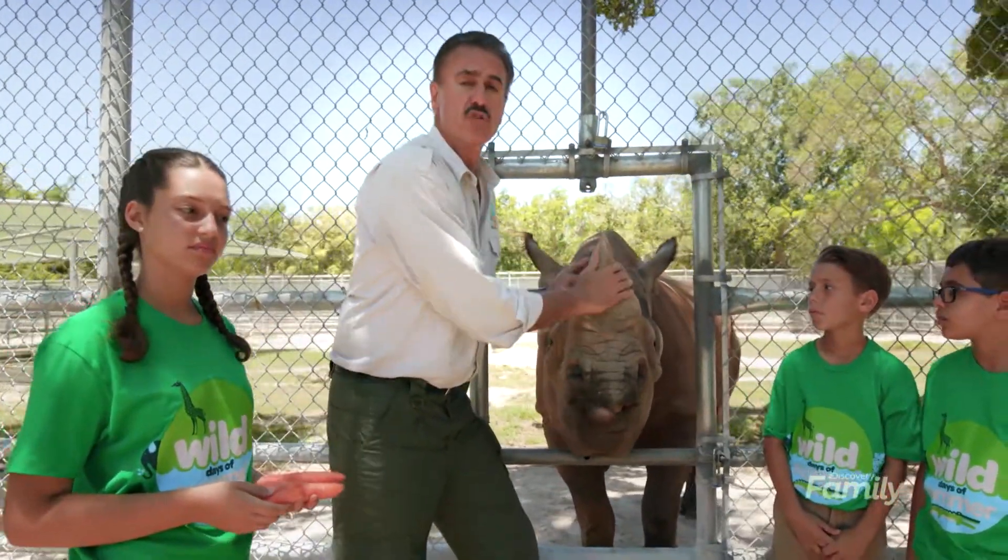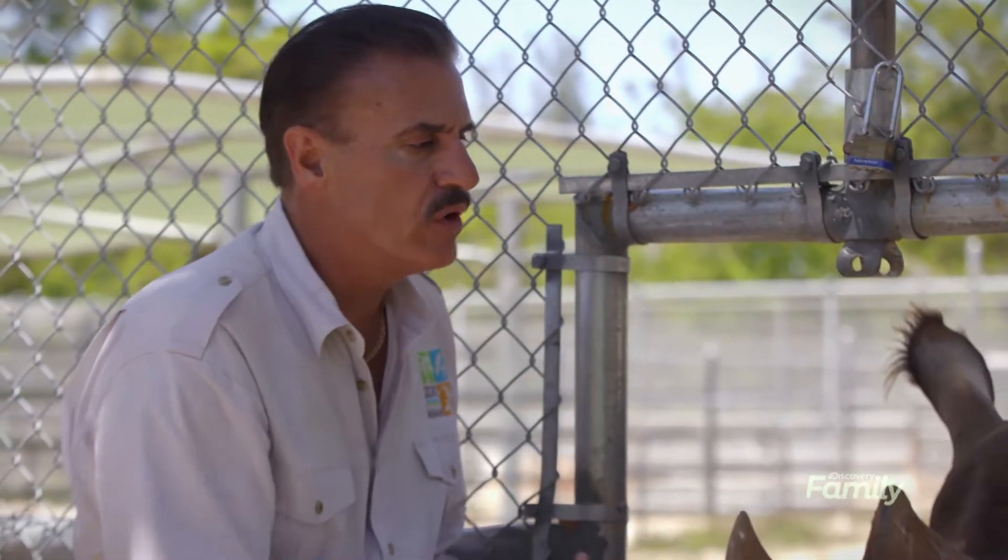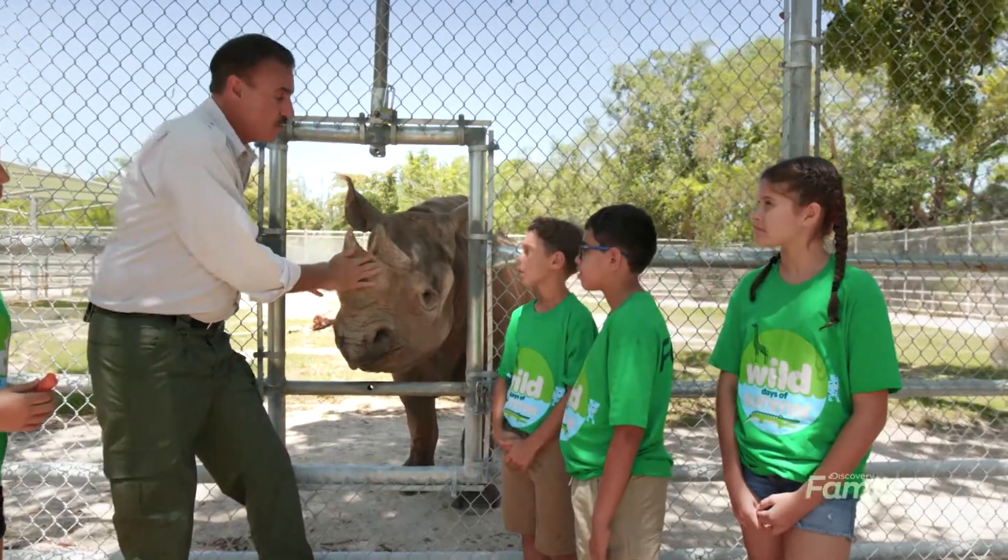The horn isn't even really a true horn at all. It's like fingernail material that grows up on the top of their head. They use these horns to challenge each other and defend their babies in their different areas.